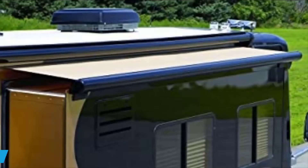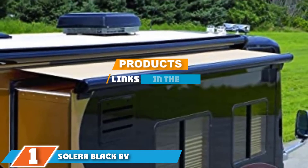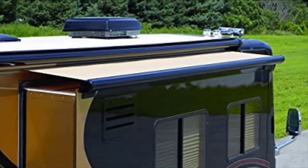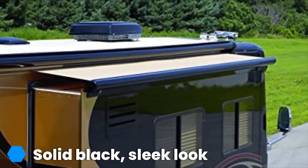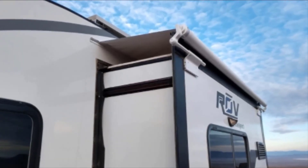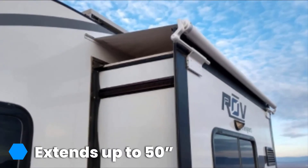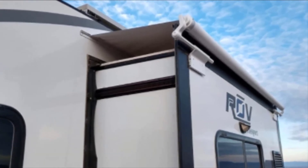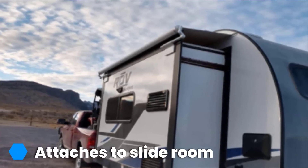Finally, at number 1 we have the Solera Black RV Slide Topper Awning. Available in a huge array of sizes, this RV slide-out awning from Solera fits every campervan slider from 5 to 16 feet. Made with a touch of extra fabric to cover your entire slide box with a little room to spare on each side, this topper awning is perfect for those looking for a very specific camper awning. It comes with everything you need to get your new campervan kitted out, and this high-quality piece extends over 8 inches longer than their nearest competitor.